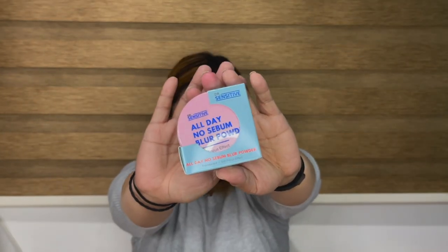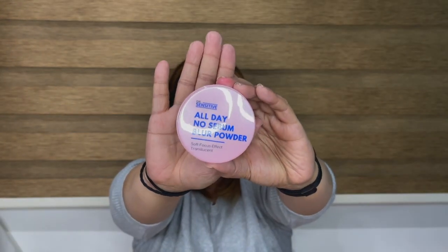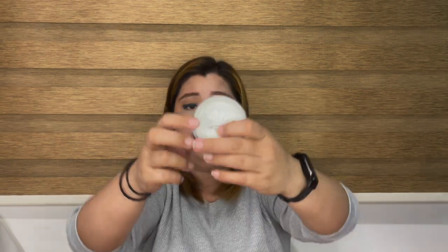The last item I saw from John Ray is the Dr. Sensitive All Day No Sebum Blur Powder with a Soft Focus Effect — it's translucent. It comes with a puff. It says 'Dr. Sensitive' and has a sticker that says 'Take Off Before Usage' — so instead of a cap, it just has a sticker seal. I'm not going to open it until I'm ready to use it.